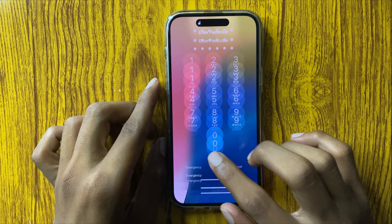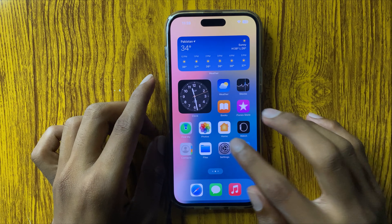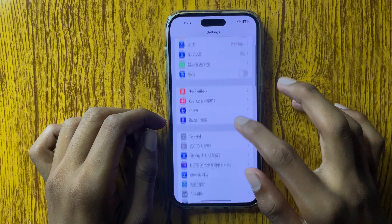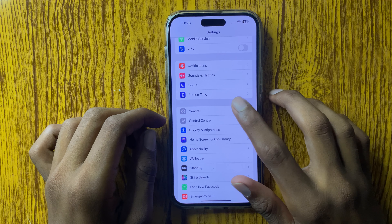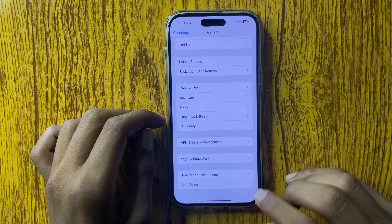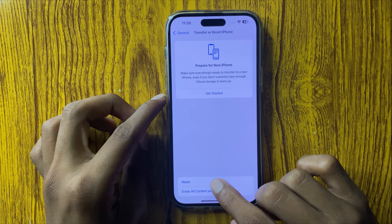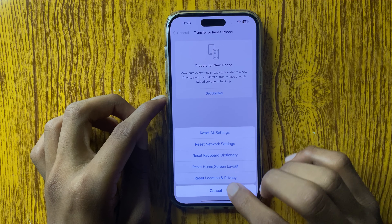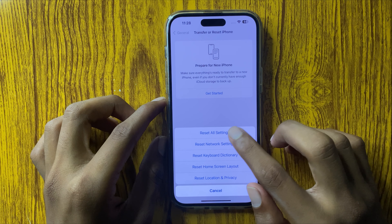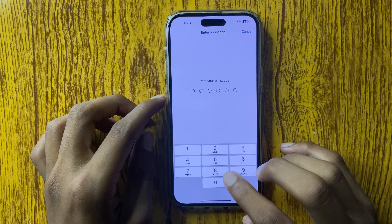After restarting your iPhone, your problem will be fixed. If it still doesn't fix, open Settings, scroll down and open General, then scroll down to find 'Transfer or Reset iPhone'. Click on it, then click on Reset. You will see many options — select 'Reset All Settings' and confirm by entering your passcode.